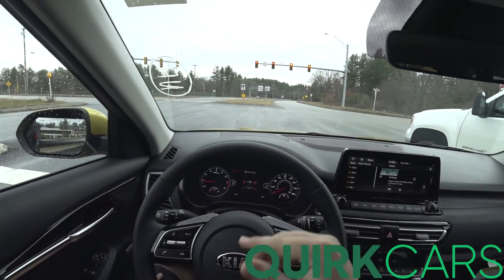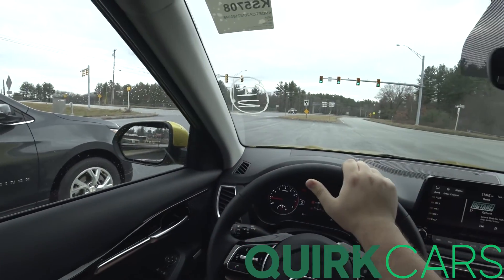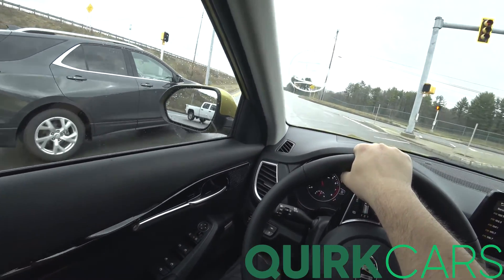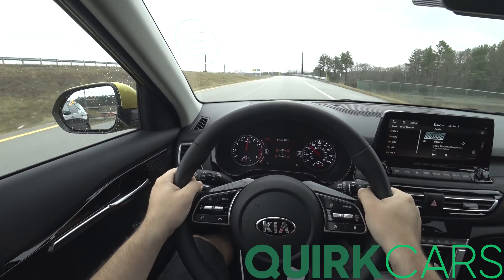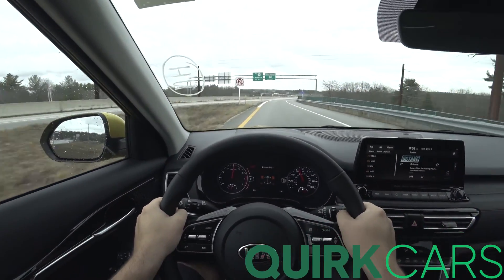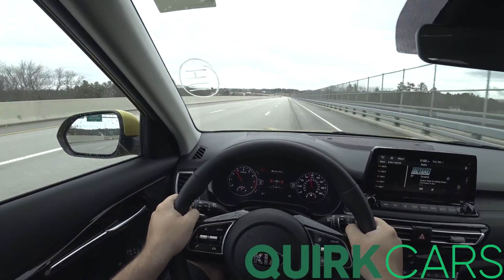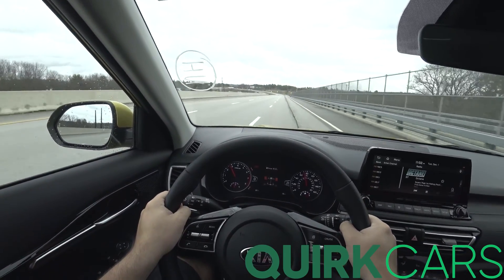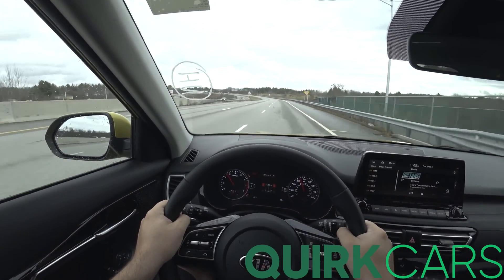As I was saying before, 175 horsepower, 195 pound-feet of torque — it does feel quite a bit quicker than that, and quite a bit better.